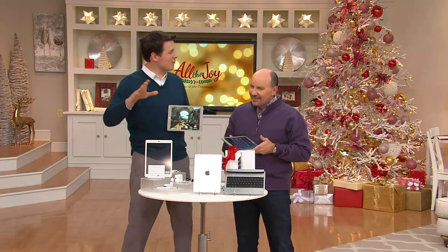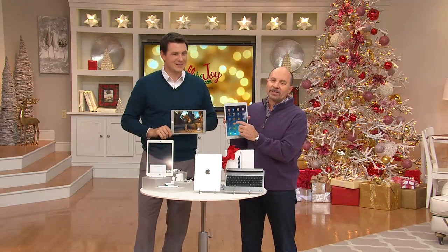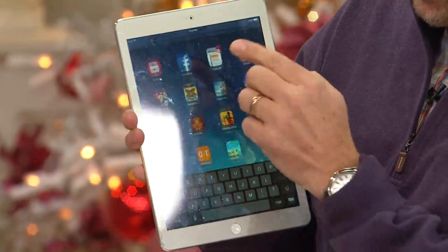We started at midnight with over 12,000 that we could ship out in time for Christmas. We have 4,300 left that we can ship out in time for Christmas. This is the Apple iPad Air that is going to give you so much enjoyment.